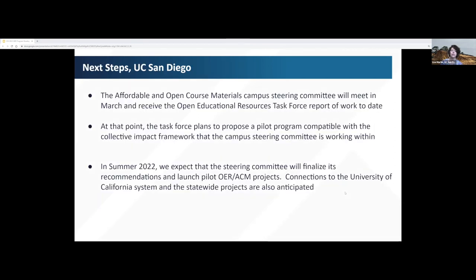In terms of immediate next steps, we are in the middle of writing a report to provide to our affordable and open course materials campus steering committee. From that, we hope to propose a pilot program that is compatible with the collective impact framework. If all goes well, that pilot program might launch in summer of this year. We'd also perhaps see some efforts to make connections to other institutions. With that, I'll turn it over to Regina to speak about the MSU program.